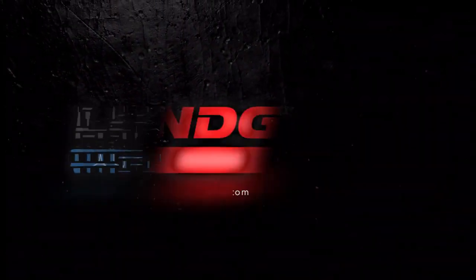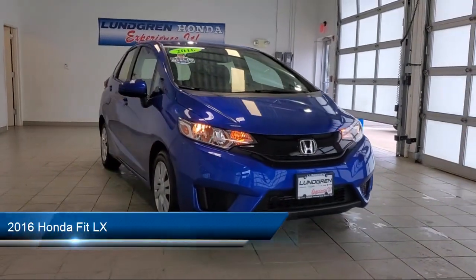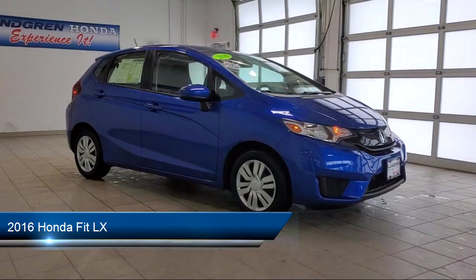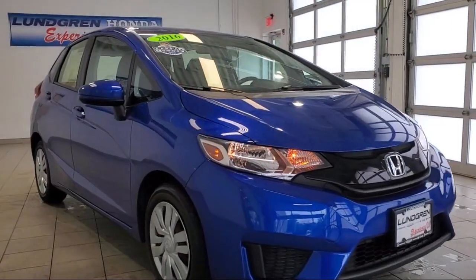Welcome to the Lundgren Automotive Group, and here's a look at another one of our pre-owned vehicles from our huge selection. It comes equipped with steering wheel mounted cruise control, rear spoiler, and steering wheel mounted audio controls.